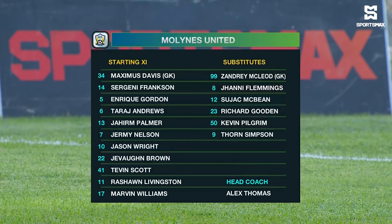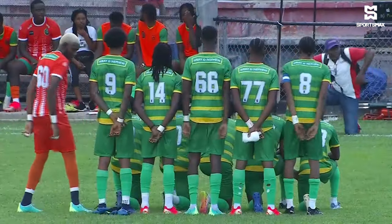Javon Brown, Jeremy Nelson, Marvin Williams making his debut in the middle of the park alongside Rashawn Livingston. And they will play behind strikers, with Tevin Scott and, as we mentioned so many times before, their leading man Jason Wright, who scored 14 goals last term.